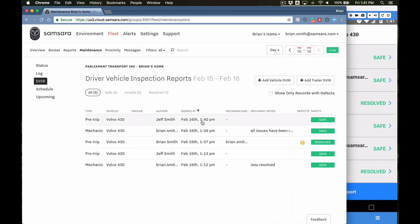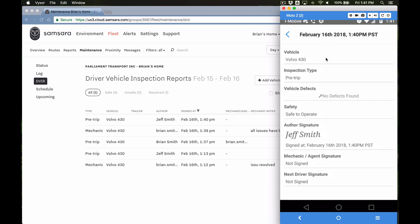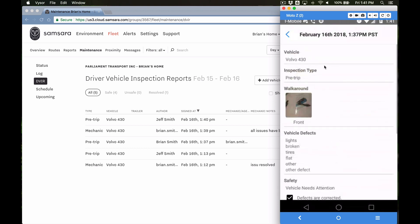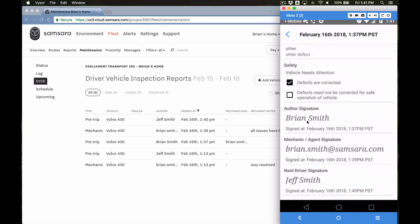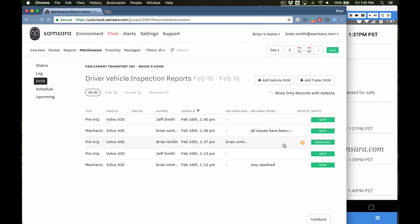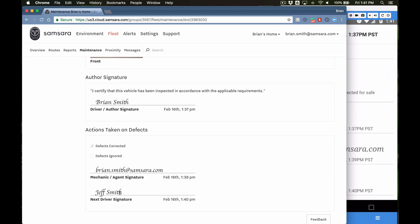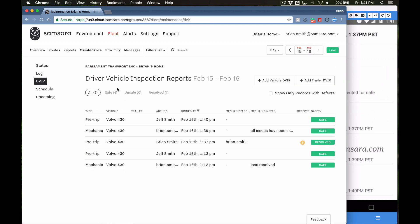Jeff Smith's final signature is there, and you can see that new entry just came in on the dashboard. If I go into the most recent one I see Jeff Smith's entry, but I can go into the fully resolved issue that now has all the information: the initial issue was found by Brian Smith the driver, Brian Smith the mechanic resolved it, and Jeff Smith the second driver signed off on it. That's everything you need to know in terms of managing DVIRs and understanding the maintenance portal. Thank you for your time today — I hope you find this informative.